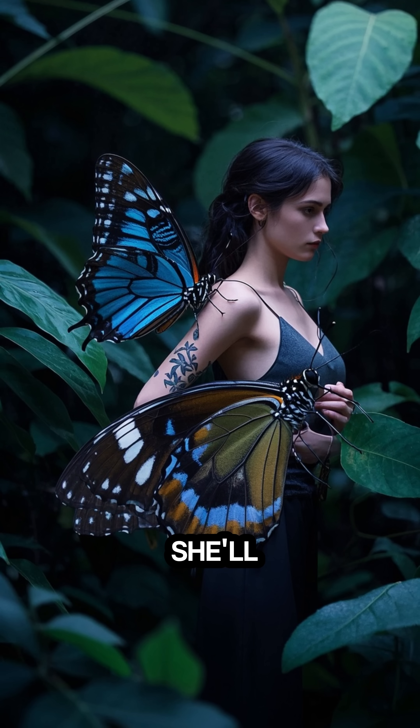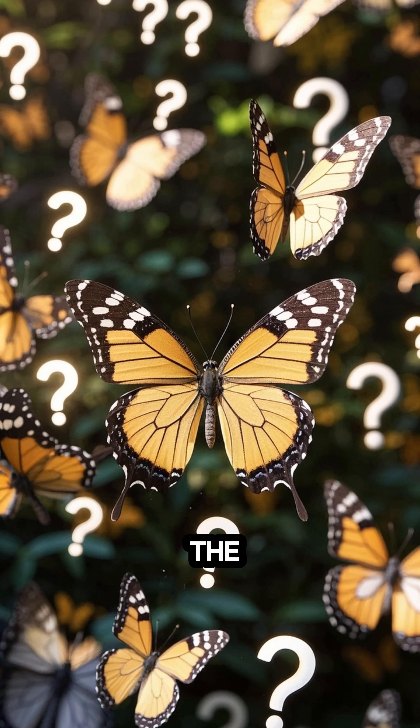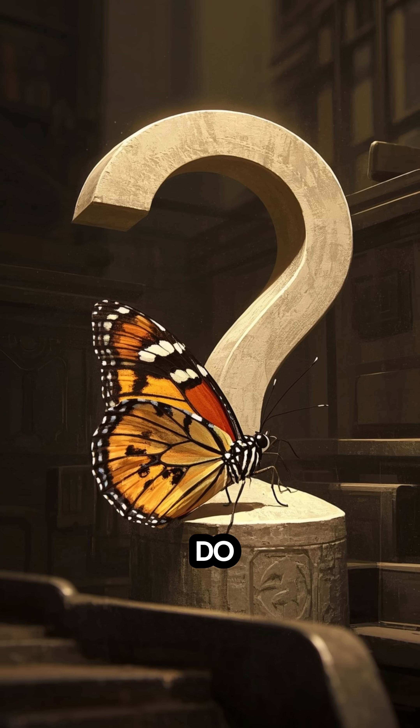If he's fast enough, she'll lay her eggs on his back. And here's the crazy part — but why do they do this?